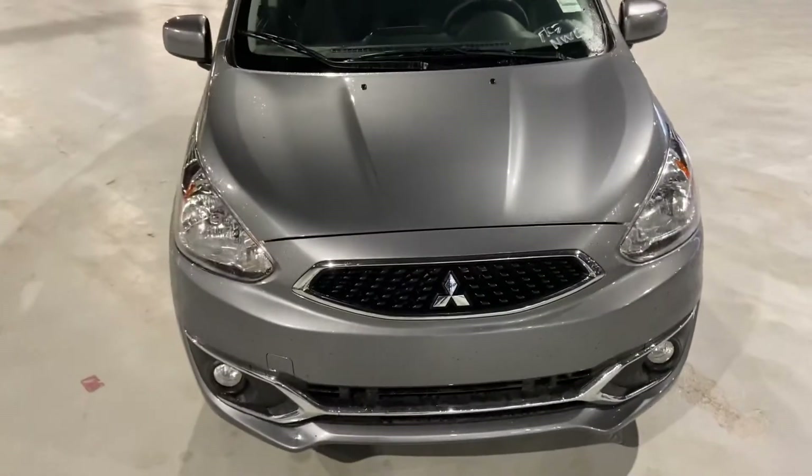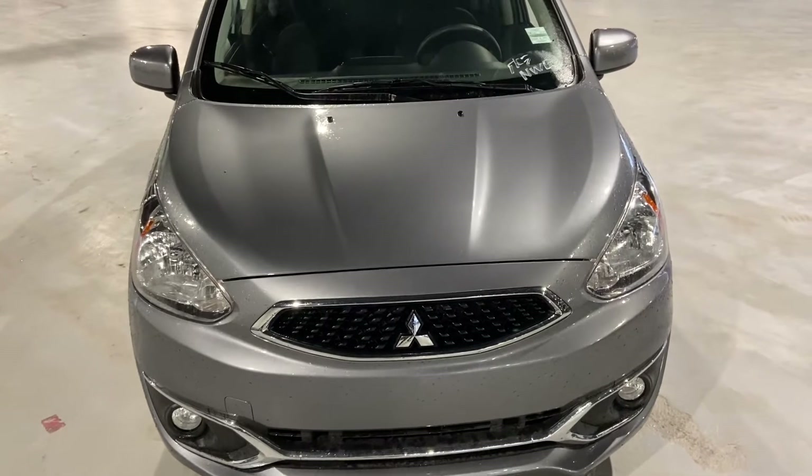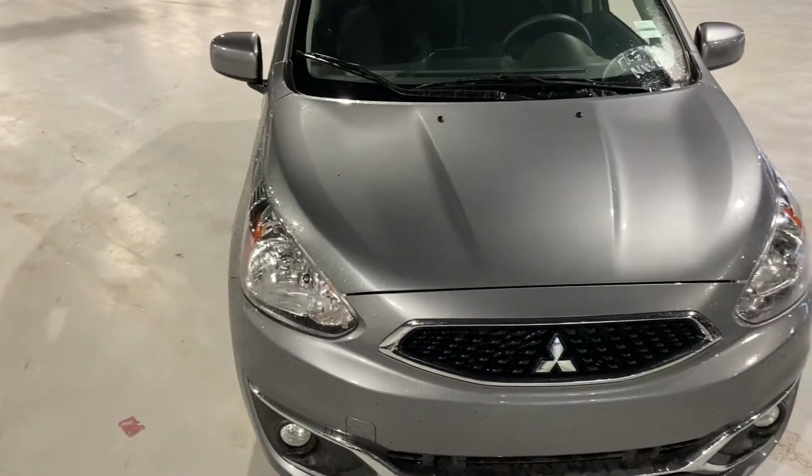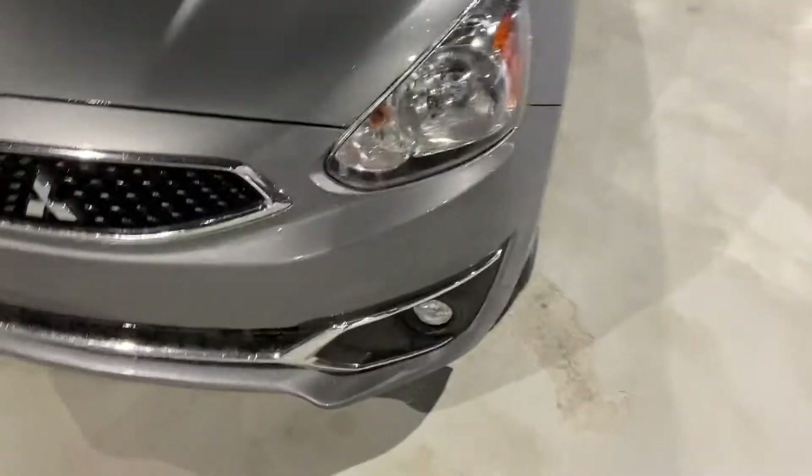Under the hood, you have a 1.2-liter MiVec engine, so very good on fuel, very eco-friendly. You have your Lexon headlamps up front and your fog lamps.